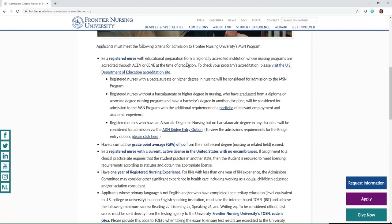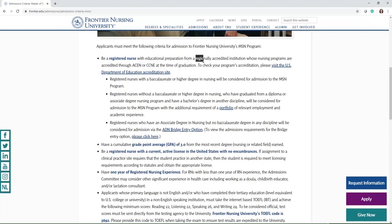Also, that degree must have regional and national accreditation by either the ACEN, formerly known as the NLNAC, or the CCNE at the time of your graduation. If they had accreditation and lost it before you graduated, then unfortunately it doesn't qualify. You want to check that your program had accreditation by visiting the US Department of Education website, where you can search the name of the school and verify the accreditation.